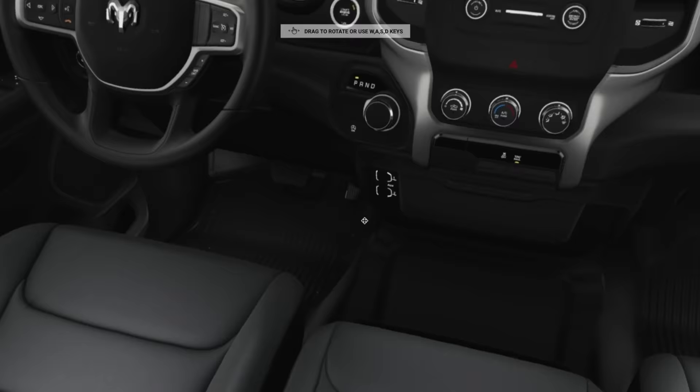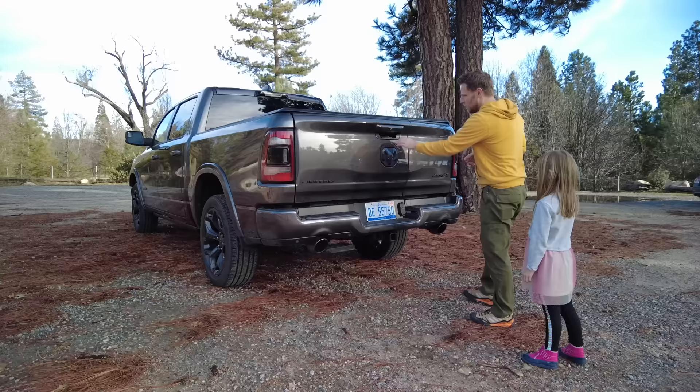The foot-to-butt ratio is favorable because there's no big center tunnel — your foot and your butt are happy. I also want to mention that the front seats come in a standard bench configuration, so your Ram can seat up to six people.